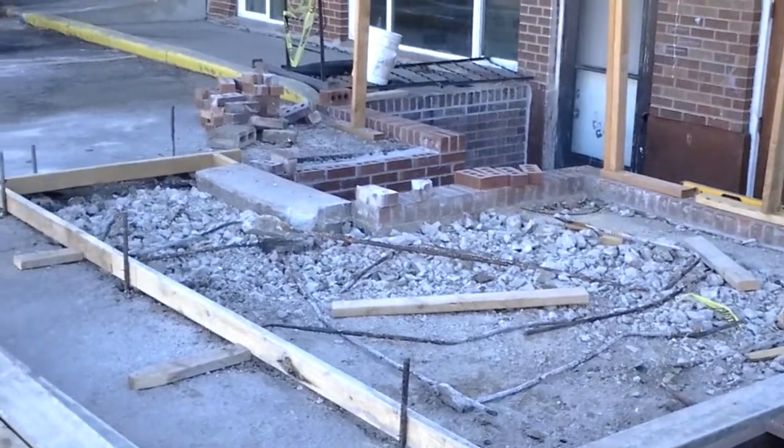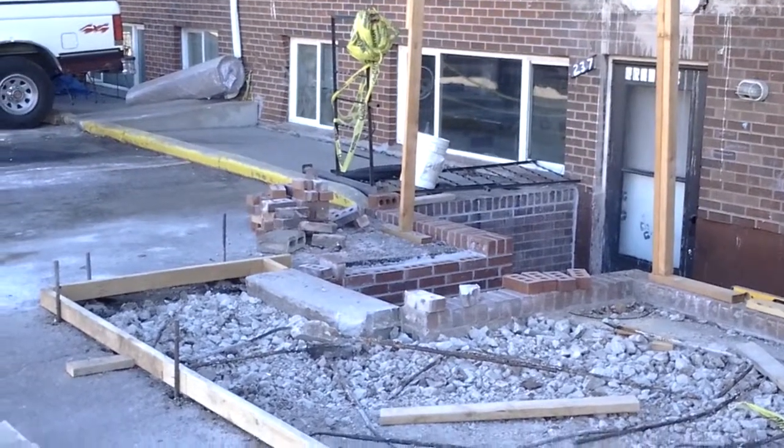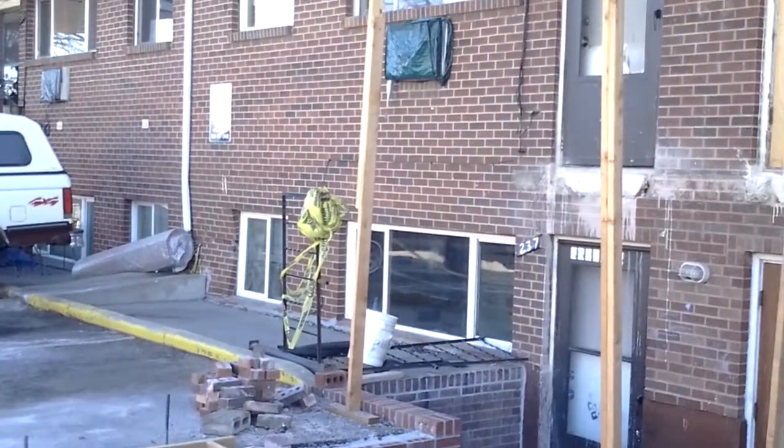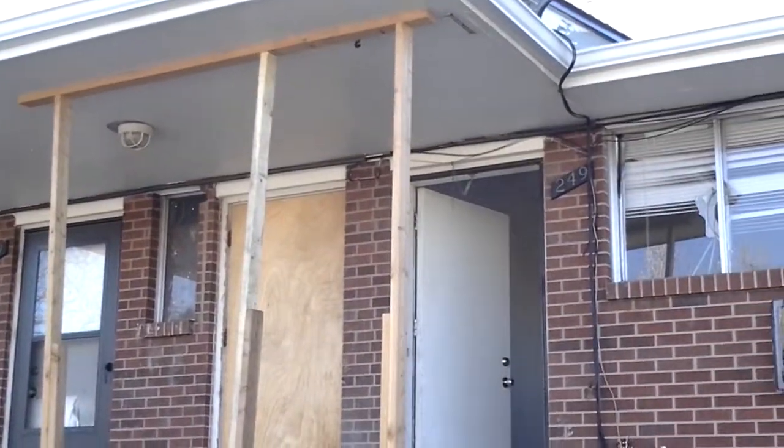Hey, this is Jade Alpine Companies. We're over here at this apartment restoration project, doing brick work and concrete work. Going to rebuild these decks and bring them up to date.